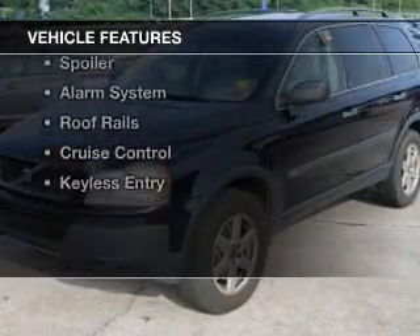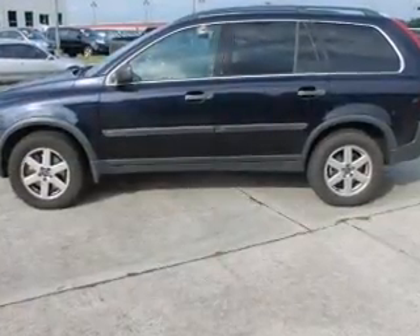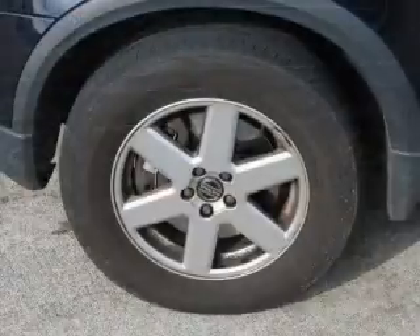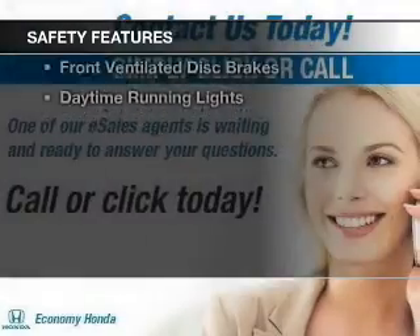The features include a turbocharger, memory seats, dual temperature controls, automatic climate control, tilt- and telescopic steering wheel, a spoiler, an alarm system, roof rails, cruise control, and keyless entry.